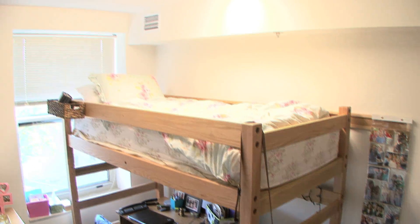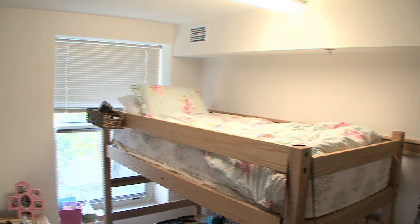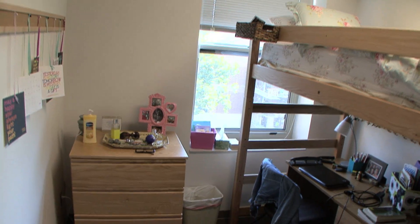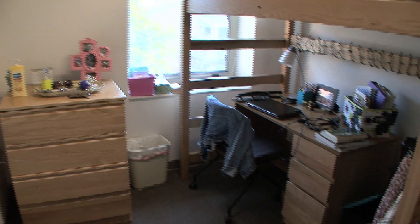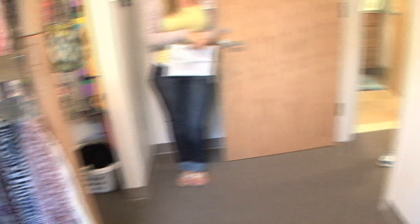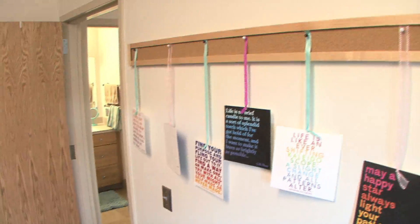Each bedroom comes with a loftable bed which residents have the option of de-lofting, and a dresser and a desk. Throughout the rooms we have cork board panels, which are to encourage residents to hang things on their cork boards and not on the walls themselves.